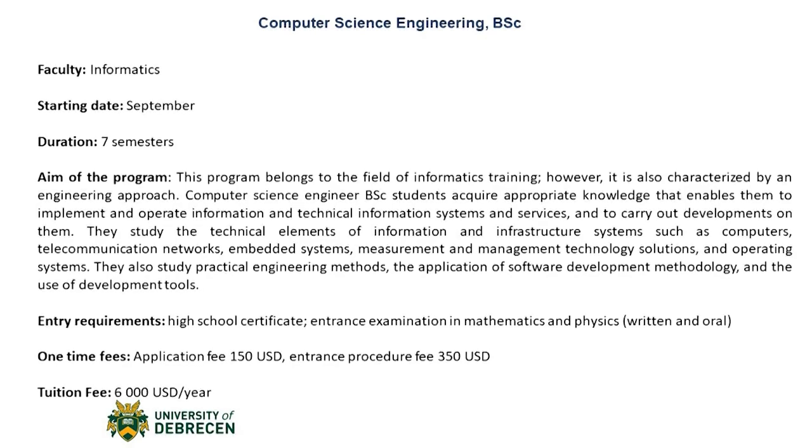This program is a bit more advanced than the normal Computer Science because students will be learning more of the hardware side of computer science than just the software side. The entry requirements for this program would be a high school certificate and an entrance examination in mathematics and physics, again both written and oral.